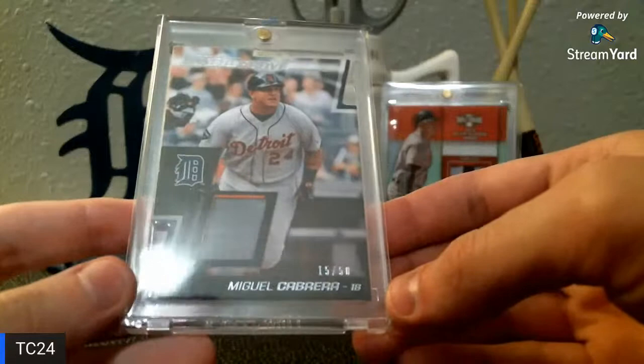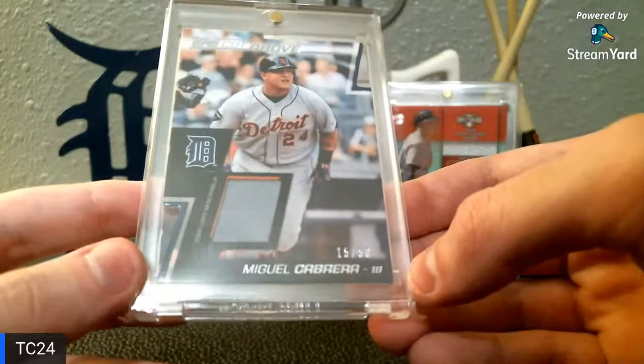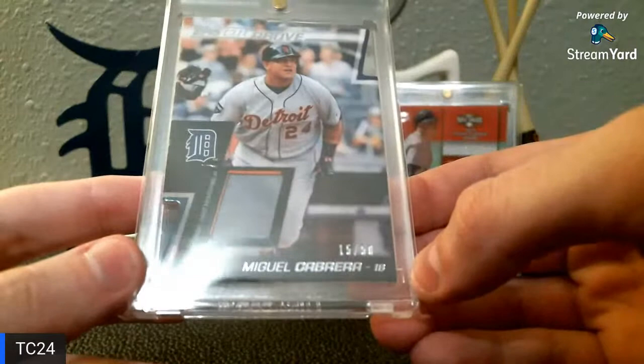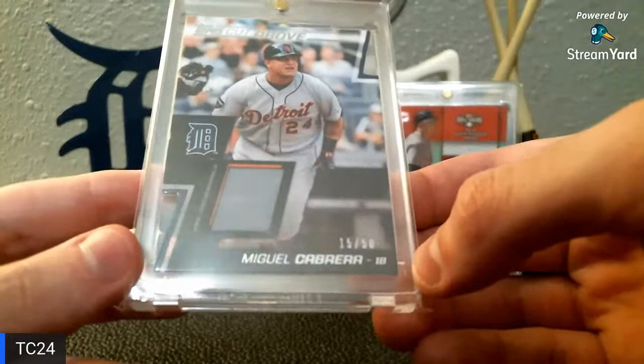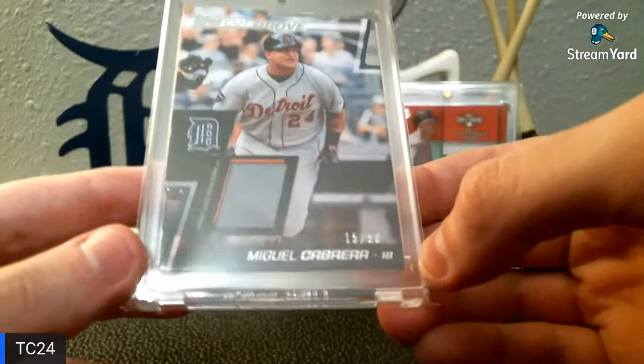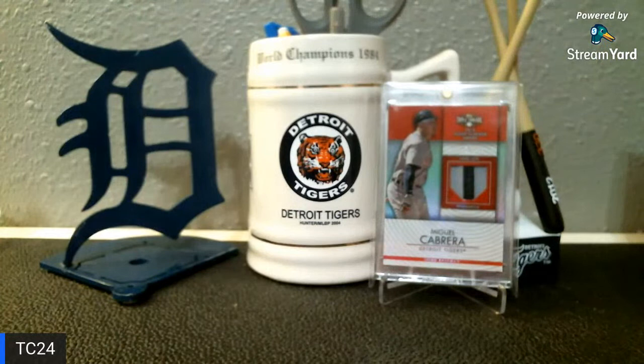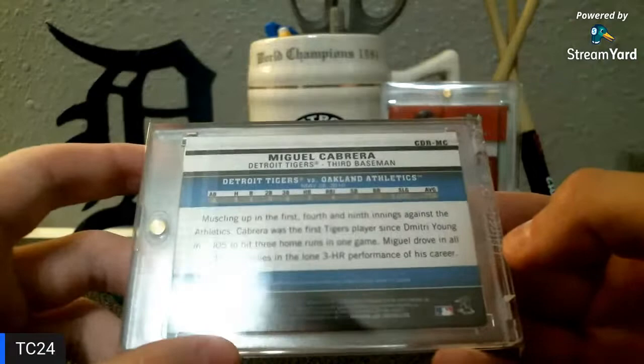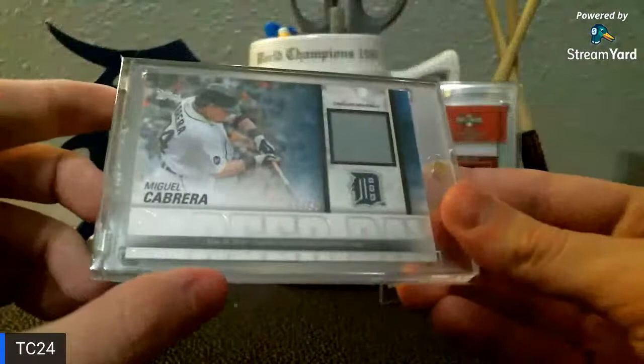Next up we have a 2012 Topps Cut Above die cut — these are really tough. These flagship ones are numbered out of 50, because most of the time if you pull these out of a hobby box you're going to get one of those crappy two-dollar relics. So to get one that's lower numbered isn't always easy — it's an underrated card, doesn't pop up too often. Here is kind of the same thing: 2012 Topps Career Day. A lot of these have a base insert with them too, so if you're not much of a relic guy you can always get a base version as well.